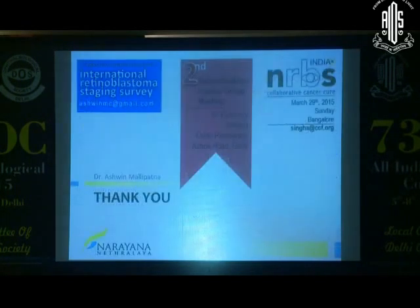With that, I'd like to thank Karthik for allowing me to present. Thank you.